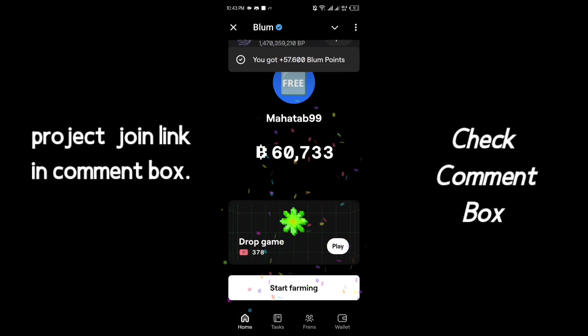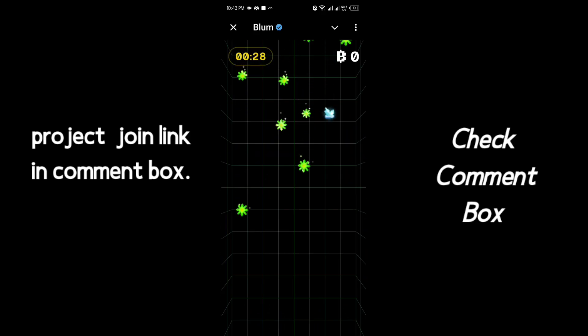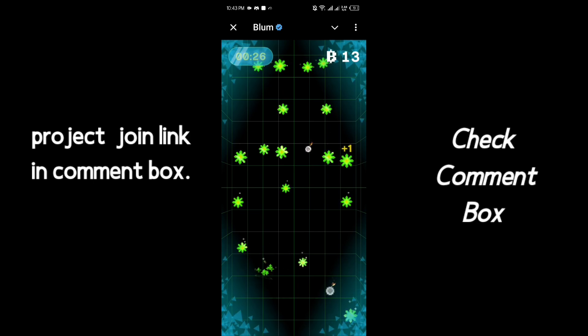In this bot, complete all the tasks in the task option, then play the Bloom game for collecting Bloom points. You can earn a huge amount of money from this bot because these Bloom points will be converted into coins later, and those coins can be sold.